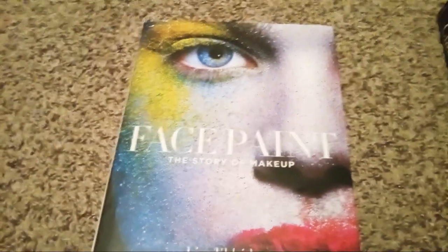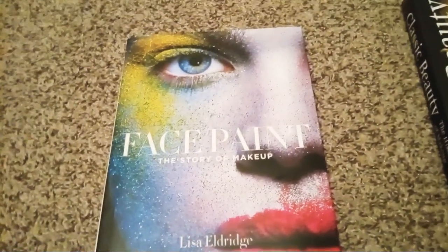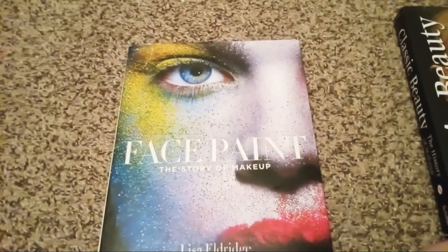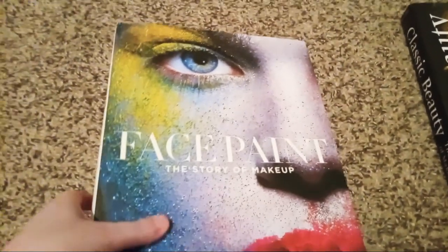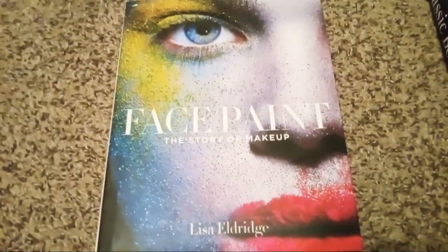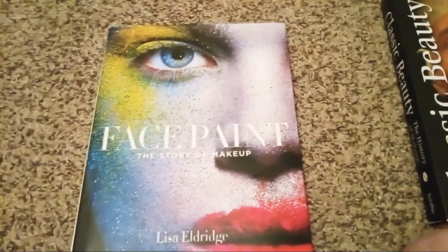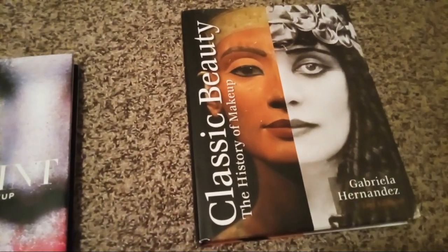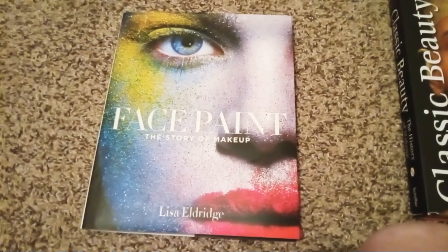This is a beautiful coffee table makeup book. You can find all kinds of articles and facts about makeup and old Hollywood glamour — celebrities pioneering their own makeup trends. If you like this book, you can go ahead and buy it on Amazon. I'd definitely recommend it. This has been part one of my review. In part two I'll be covering the other book — 'Classic Beauty: The History of Makeup' by Gabriela Hernandez. If you all love this video, give me a thumbs up and subscribe to my channel below. Bye bye!